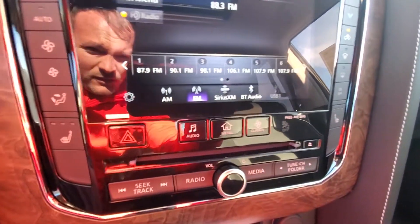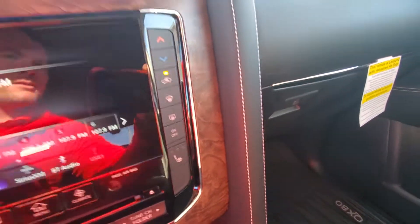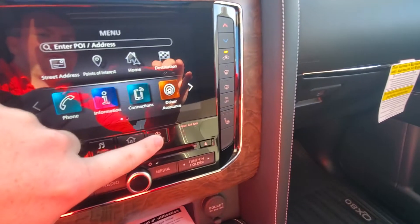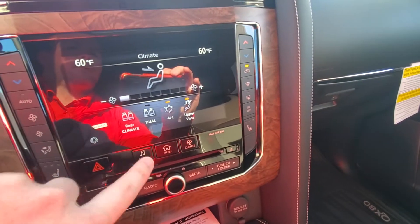Dual screens. The heated seats are there. You can control the rear climate from the front or the back.